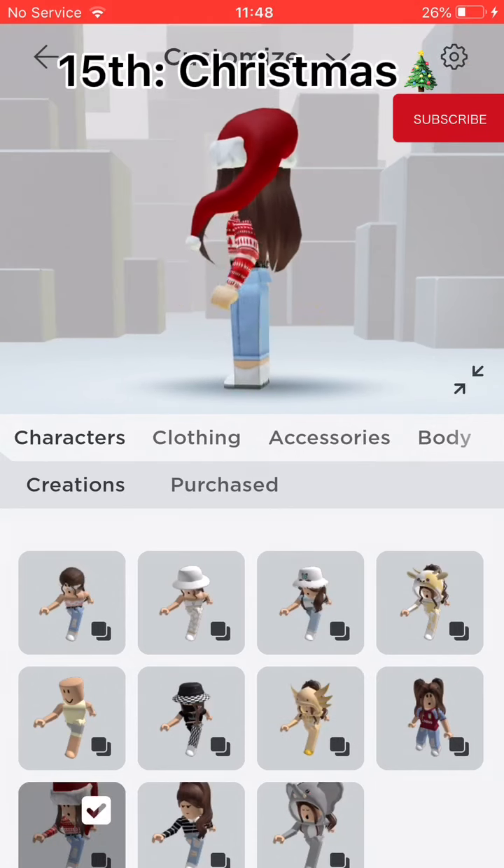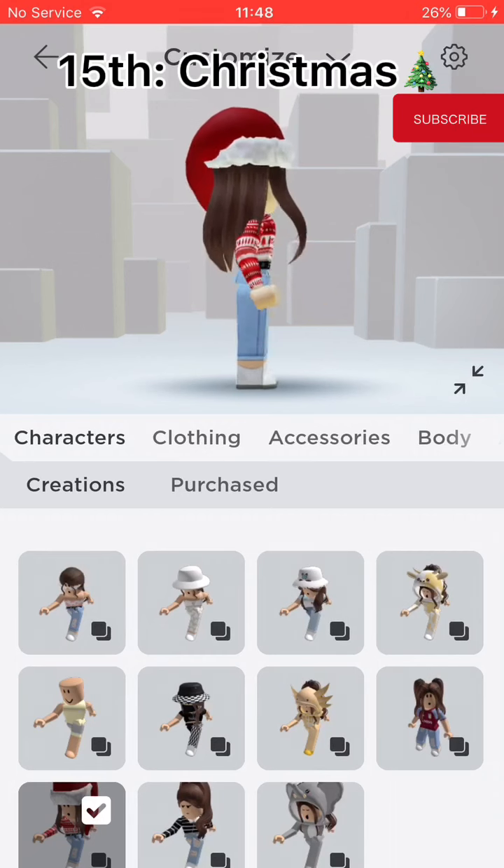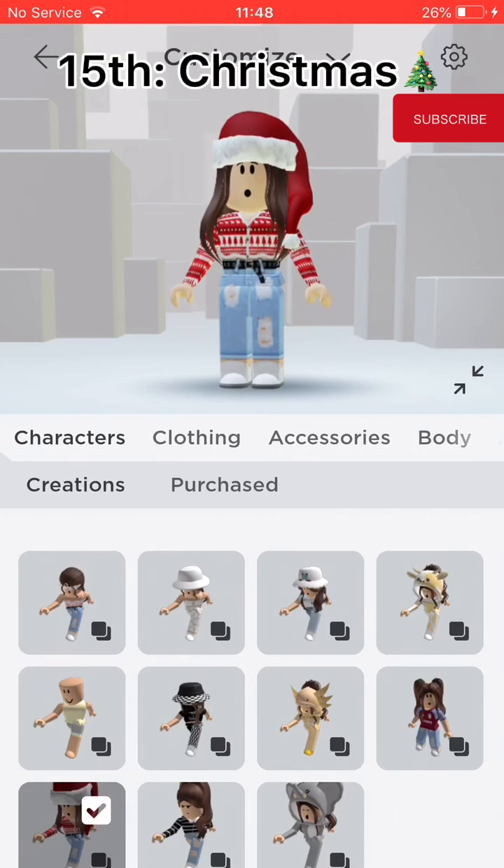Fifteenth, Christmas. I got this last Christmas and I think I'll wear it this year but add more accessories.